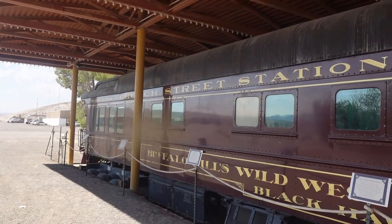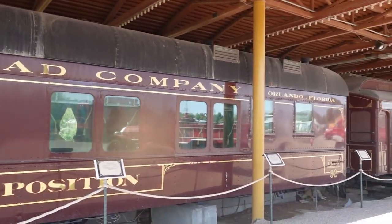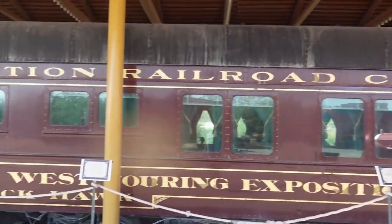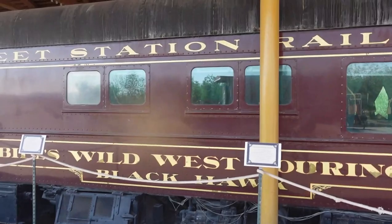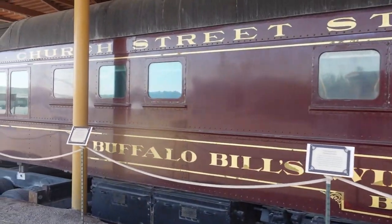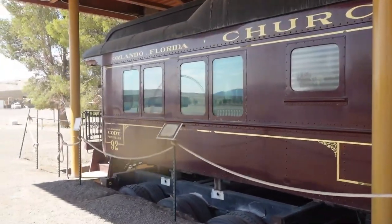These rail cars were purchased by the owners of Ryanhenge from a casino in Las Vegas. These cars were used by Buffalo Bill at his Wild West touring exposition, also known as Colonel William F. Cody.